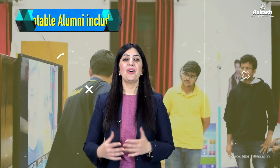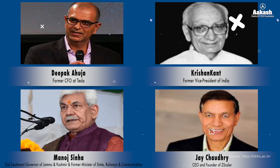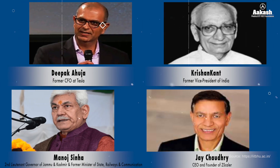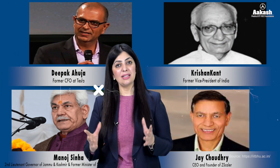Now let's have a look at a list of notable alumni of IIT Varanasi. Deepak Ahuja, former CFO at Tesla. Krishna Khan, former Vice President of India. Manoj Sinha, second Lieutenant Governor of Jammu and Kashmir and former Minister of State for Railways and Communication. Jay Chaudhary, CEO and founder of Zscaler. And many more — the list of alumni who have passed from IIT Varanasi is endless.